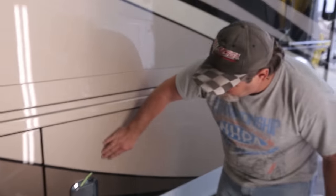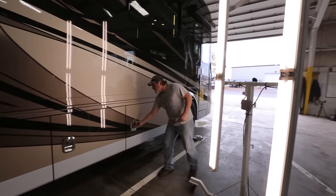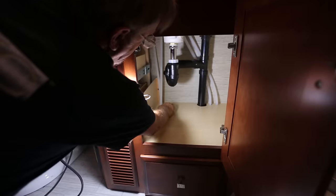At Newmar we're blessed with great people. In CQI we have six full-time inspectors that have over 80 years of RV inspection experience, so we've got a lot of very knowledgeable, good people down here that are helping to inspect the final quality of our product.